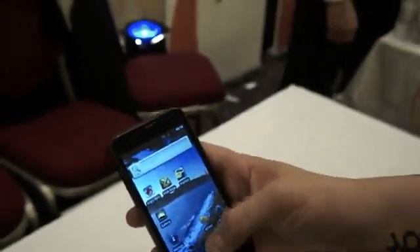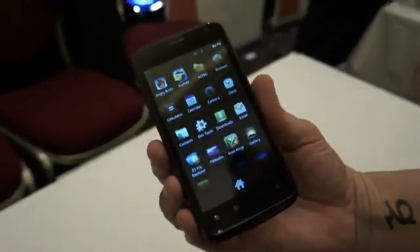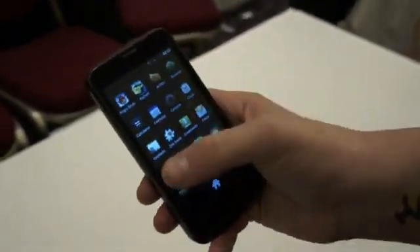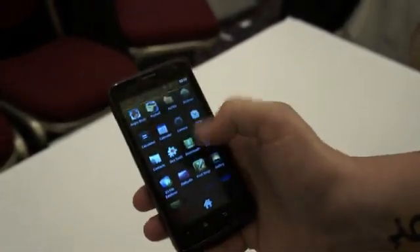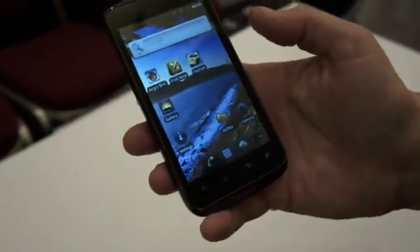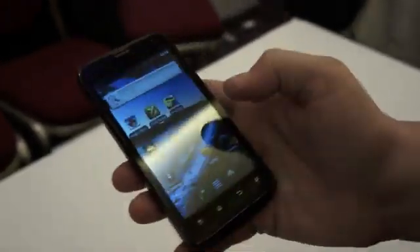This is a QHD display — they didn't tell us what kind of display it is, but judging from it, it looks like probably a TFT of some kind. Performance is pretty much upper-middle range; it's a dual-core, you can feel it's nice and smooth, but it's not incredibly fast.